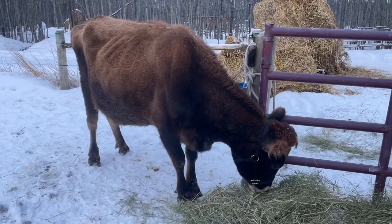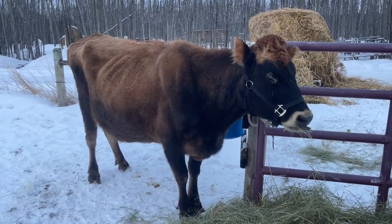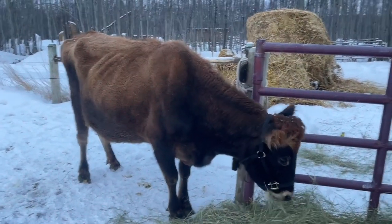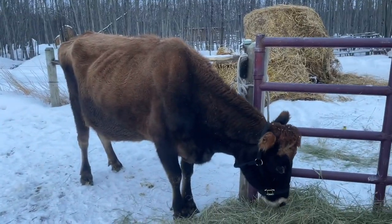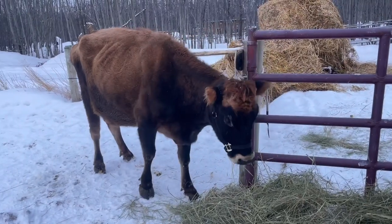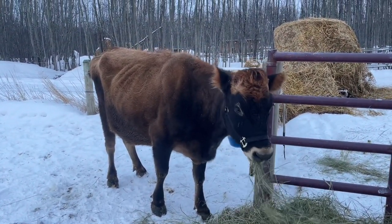She's a six-year-old Jersey with a little tiny bit of Brown Swiss in her, so they say she's not very tall. I don't know exactly how tall she is — I'm gonna have to measure her and see how many inches. Jerseys aren't big in general, but she's definitely a small cow. But she's really sweet.